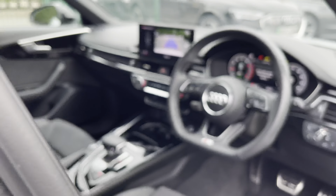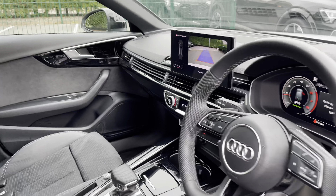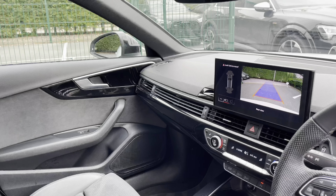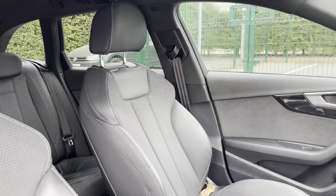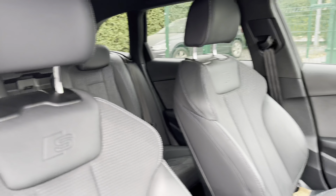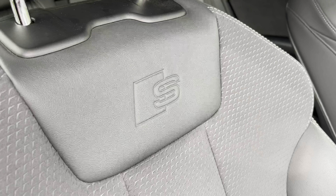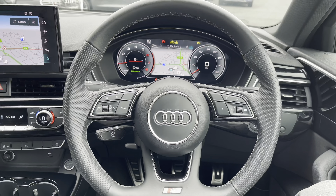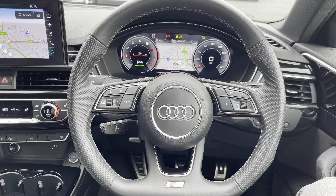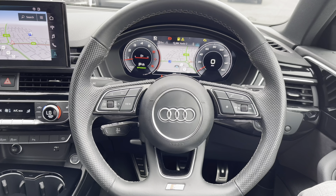Moving into the front cabin, we find a very well-designed layout with a large amount of Nappa leather and gloss black trim throughout this fantastic interior. With this being the Black Edition model, you still retain the Audi Sport logos, which are dotted throughout the interior cabin and specifically feature on the two front seats. Moving towards the driver's view, we find this fantastic flat-bottom S Nappa leather steering wheel, which really adds to the sporty touches, as well as having the S logo and the shift paddles behind the wheel.